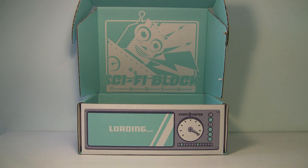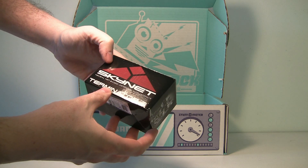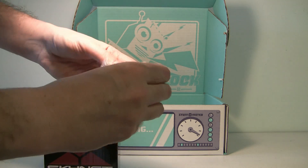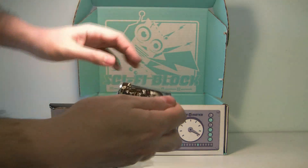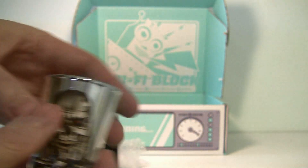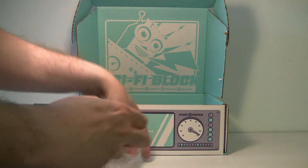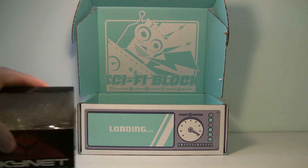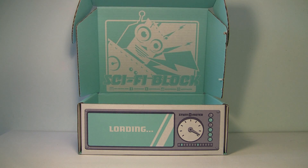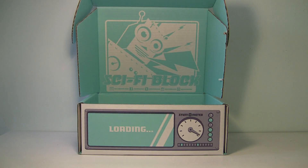Next up we have something from Terminator — a NerdBlock exclusive as well. Let's open it up. It's an endoskeleton shot glass — silver, that is amazing! The other one is the same design. Also, that Death Star item turned out to actually be a pencil holder rather than a candle holder — you can use it for whatever you want.